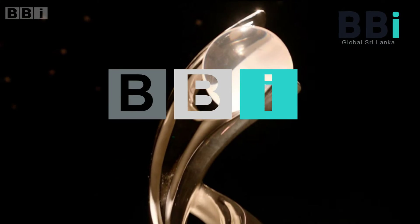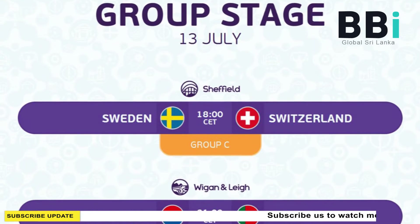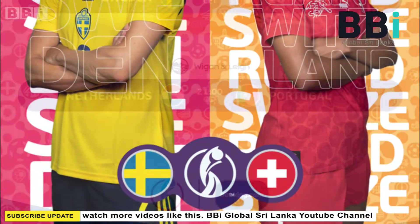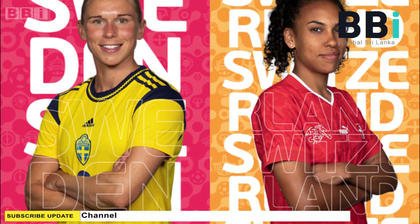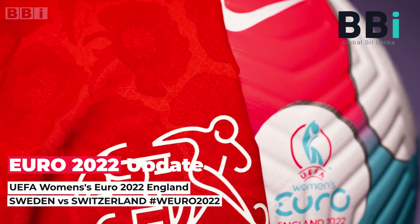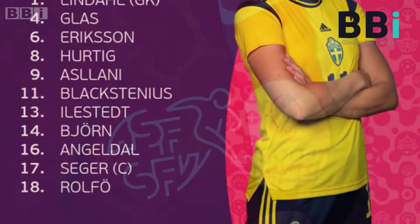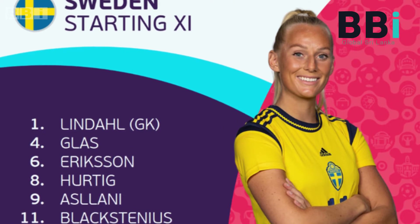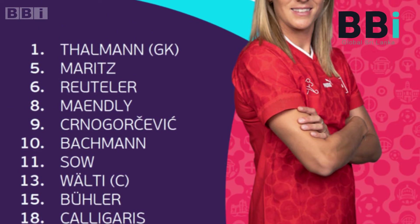UEFA Women's Euro 2022, match number 13: Sweden 2-1 Switzerland. Teenage substitute Hannah Benison came off the bench to give Sweden their first victory in Group C. The teenage midfielder Hannah Benison was the match winner as her sumptuous late strike against Switzerland secured her team's first victory in Group C at UEFA Women's Euro 2022.